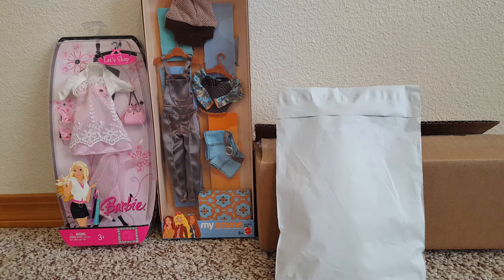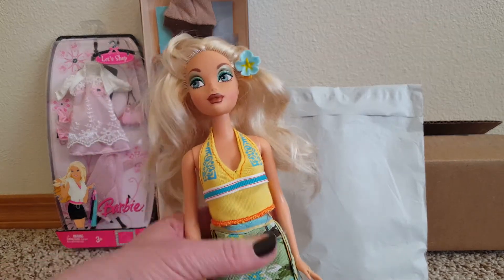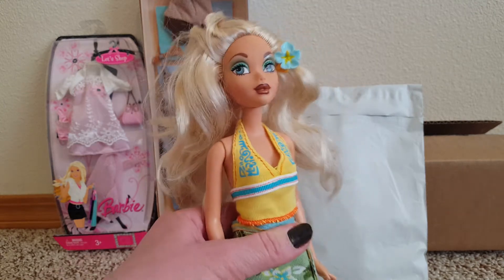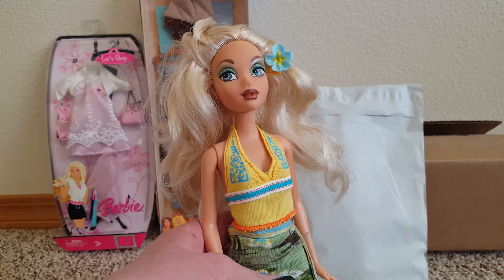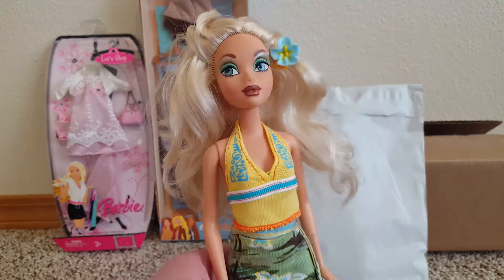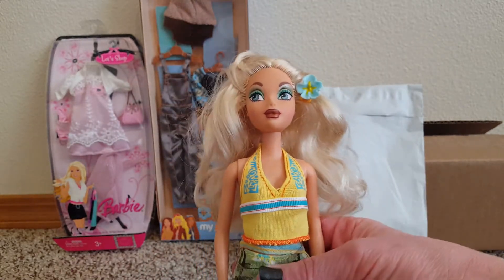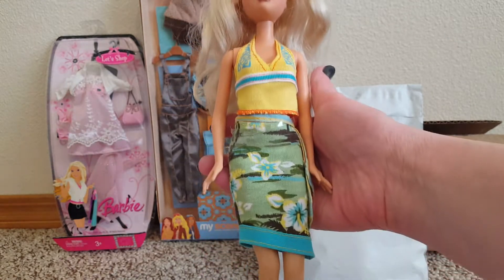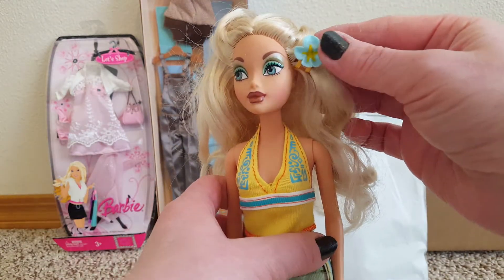Those were from eBay. This one is from Mercari. So I have the other Jammin' in Jamaica Mycene dolls — I bought them in a lot altogether and they're missing some pieces. I really have been wanting the Barbie of the set, or did they call her Kennedy by now? I don't know. I've been looking for her, and for some reason she's a bit more expensive than the other ones. So I finally found her on Mercari, and she's got her skirt and top and she has her little flower clip — my other ones didn't have their flower clips.